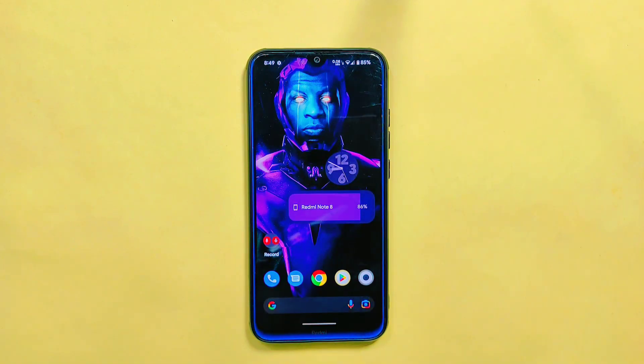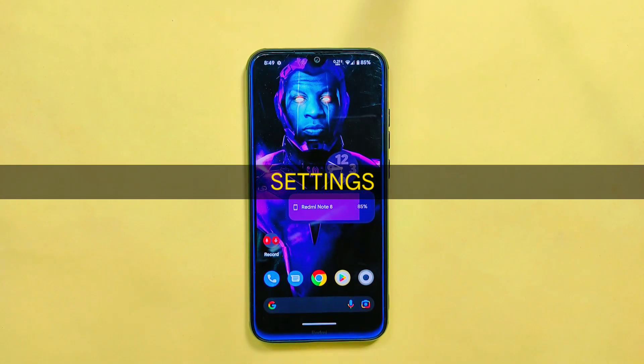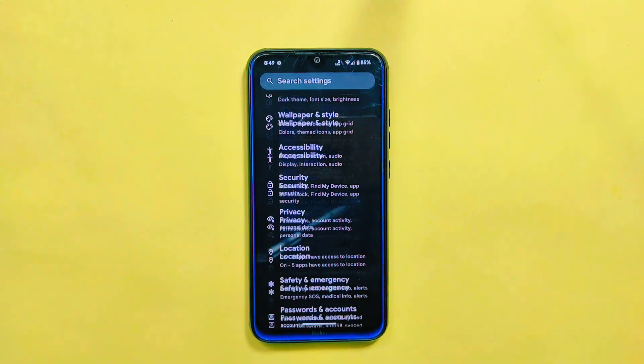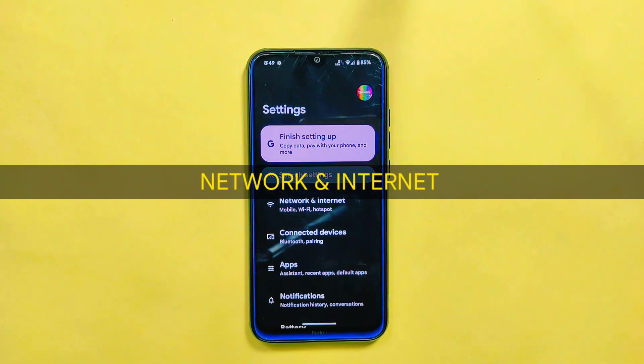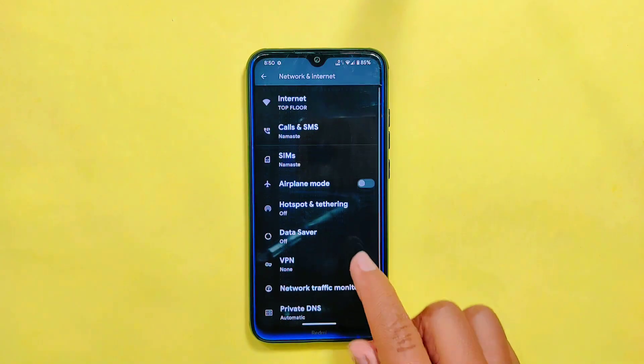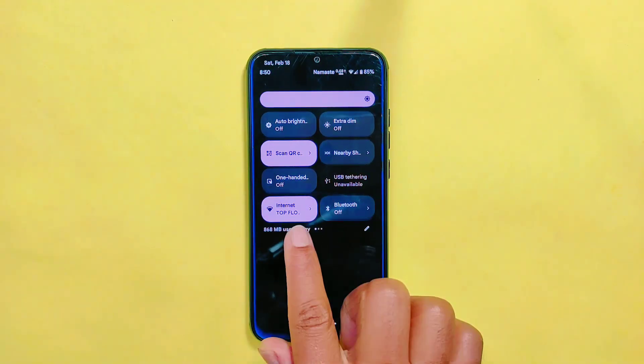Now let's take a look at what new features and changes are available in the settings sections — this is where you can customize and fine-tune your device to your liking. In the network and internet settings, Pixel OS has included a new Network Traffic Indicator option, which will allow you to display the network traffic on your device's status bar or quick settings. Also, the Show Data Uses option is present, which displays data usage in the quick settings footer section.